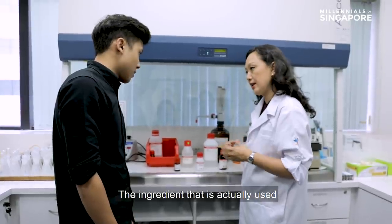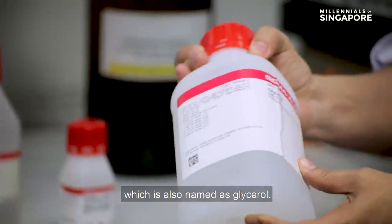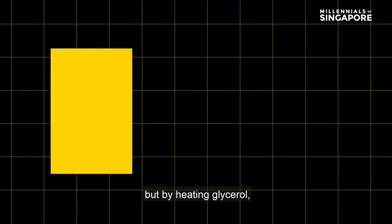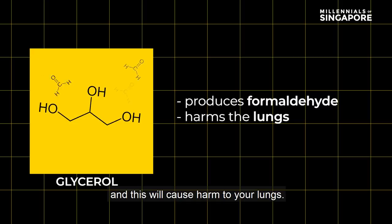The ingredient actually used in formulating e-juice includes vegetable glycerin, also named as glycerol. They are not harmful when you eat them, but by heating glycerol you will produce formaldehyde and other toxic chemicals, and this will cause harm to your lungs.